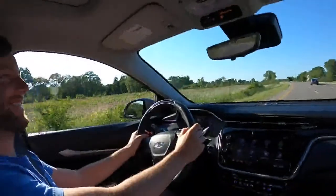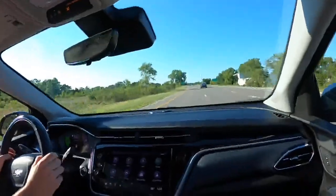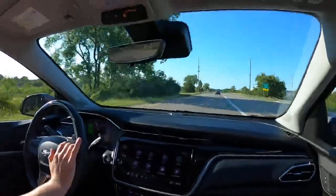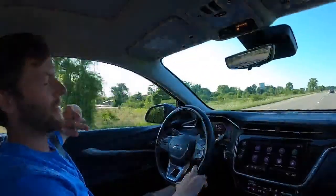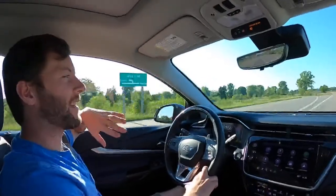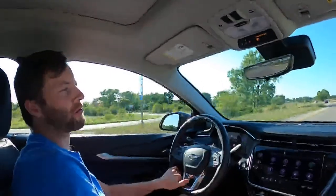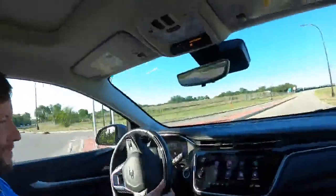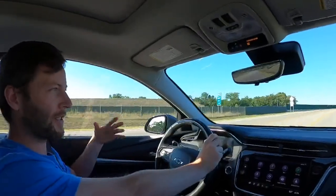We do a quick tire squeal — the Bolt loves to squeal its tires, it's a screamer! As a reminder of EV vs gas maintenance: we now have to schedule an oil change for our Maverick, and it keeps getting rescheduled because we get busy. With the Tesla, we never had to think about that. The convenience of minimal EV maintenance is real.